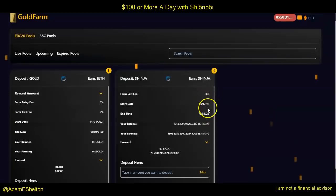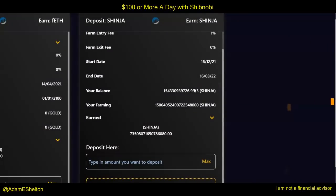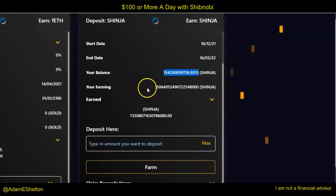The start date happened in the middle of December of 2021, and today is January 3rd, 2022. So we still have a good amount of time to be able to do this. When you connect your wallet, you'll see your balance. Whatever balance you have at the time, that's what it would look like.